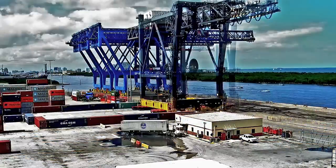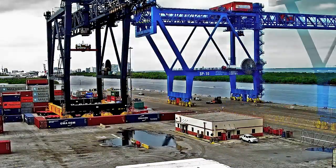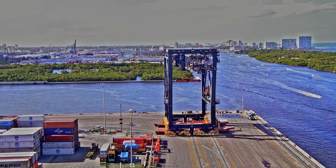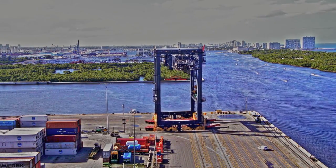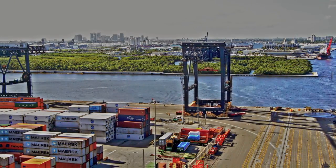Port Everglades expanded the Southport Turning Notch to handle more cargo ships from across the globe. Relocating the cranes is the next step towards completing the Southport Turning Notch extension, which is the largest infrastructure project in the port's history and expected to double container volumes within the next 20 years.